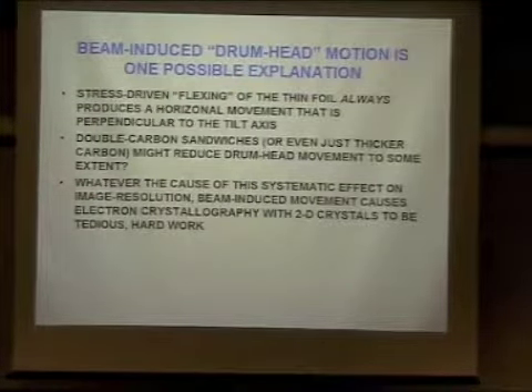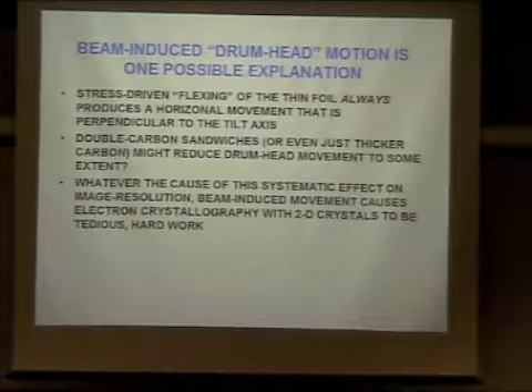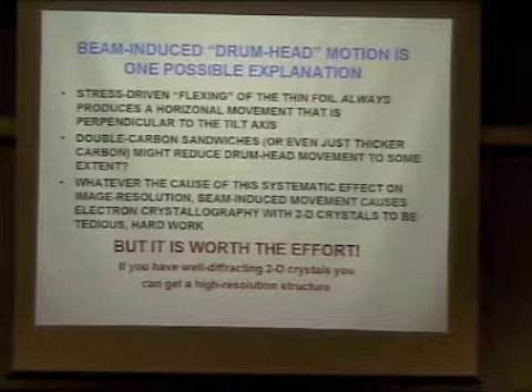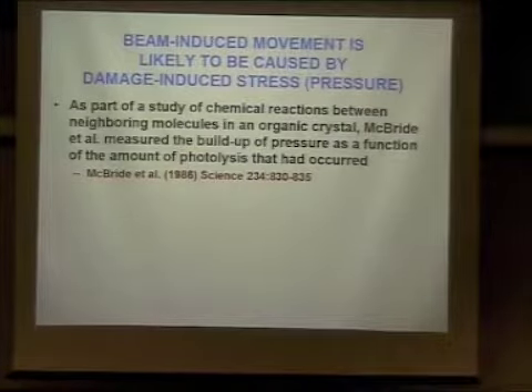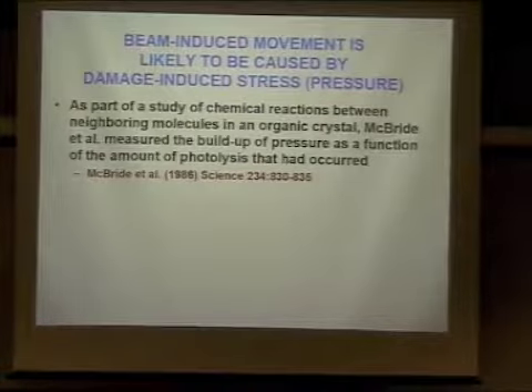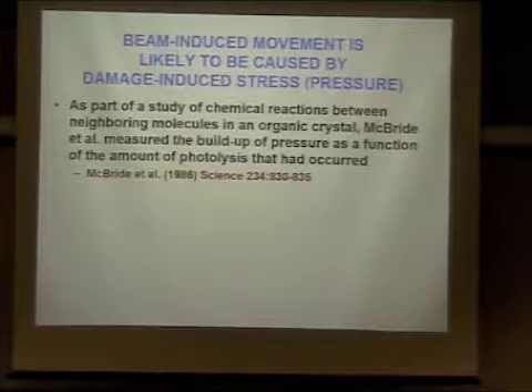Any time somebody has a structure that diffracts to three or four angstrom resolution and you are committed enough, you will get your structure at that resolution — you just have to work very hard. It's worth the effort if you do have well-diffracting 2D crystals, but you have to have a positive attitude and commitment to get there. Unfortunately, so many two-dimensional crystal projects have diffracted quite well untilted, but the work was stopped by the investigator at something like six to eight angstrom resolution in the 2D reconstruction. It could have gone higher, but the work takes a lot of effort.